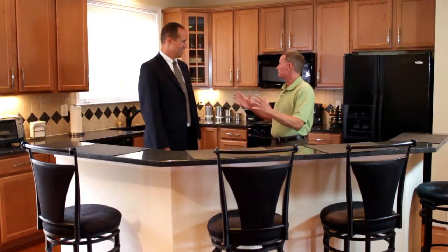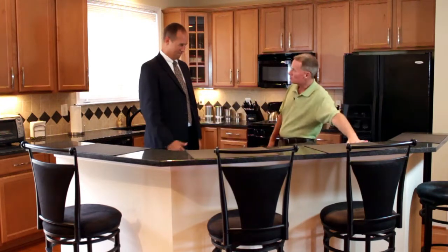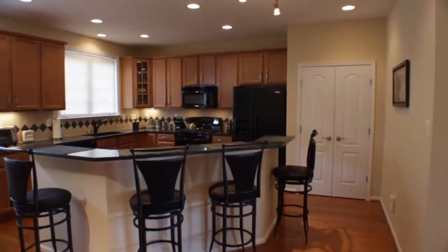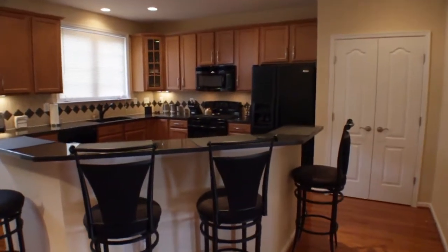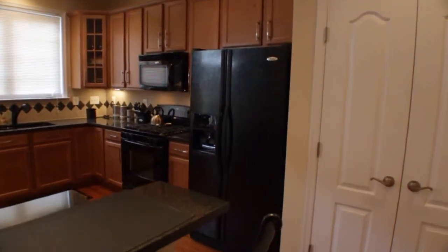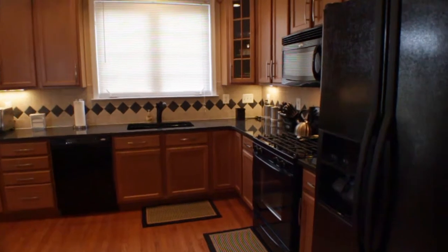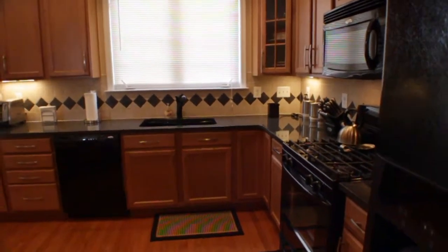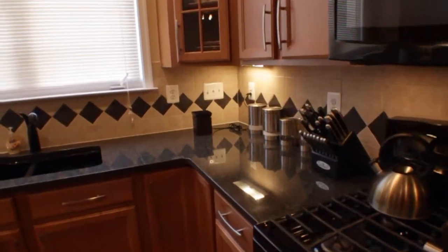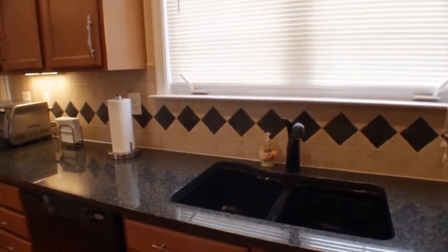This kitchen is literally a chef's dream — wide open with a breakfast bar. It features 42-inch upgraded maple cabinets, granite countertops, ceramic tile backsplash, recessed lights with modern track halogen lighting, and black appliances with gas cooking. There's also a huge pantry, and a sliding glass door leads you to the rear deck, perfect for grilling out on a sunny summer afternoon.